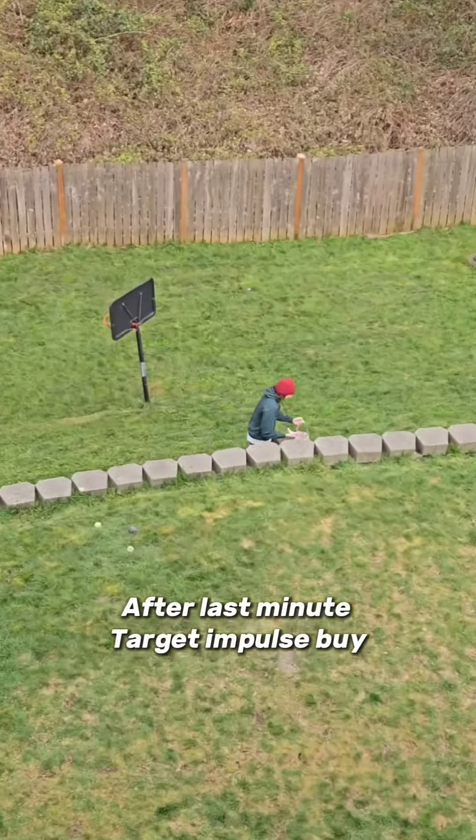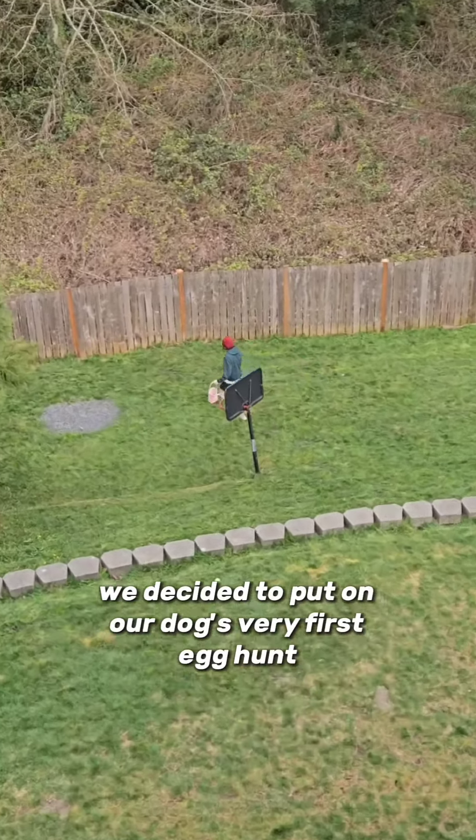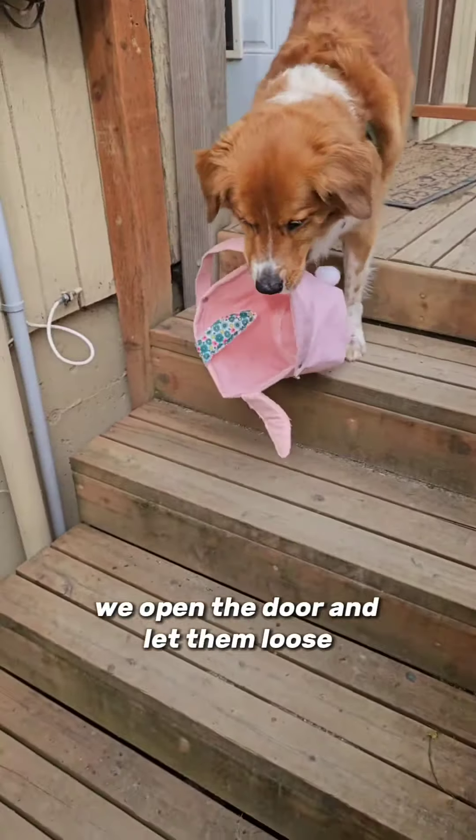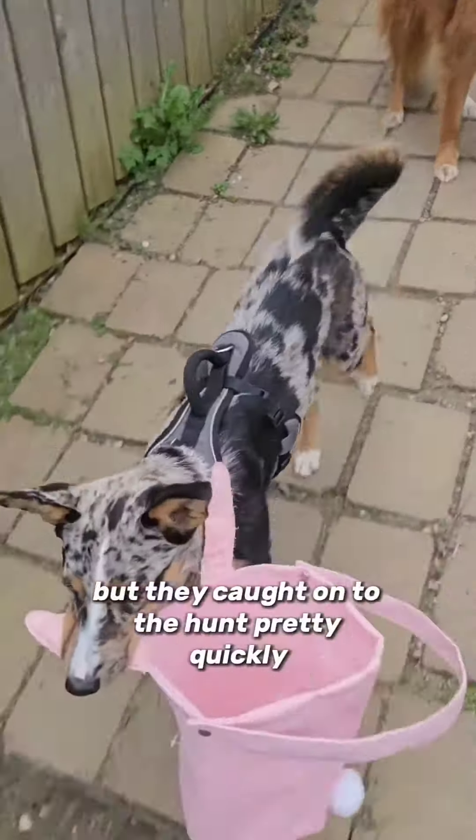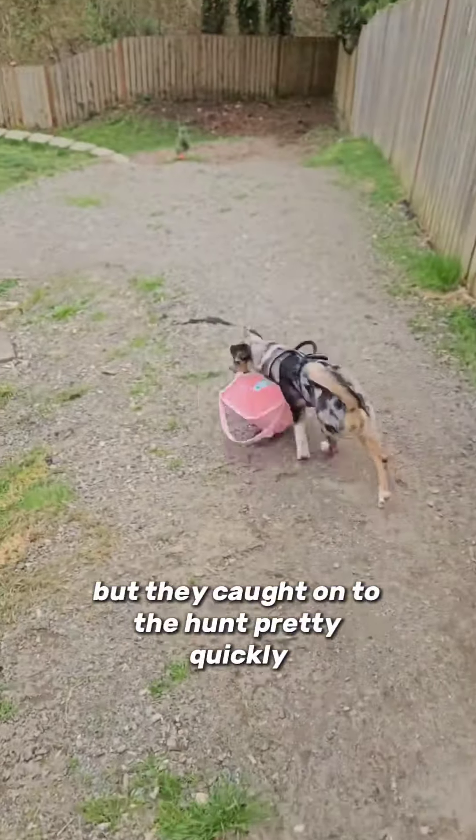After a last-minute Target impulse buy, we decided to put on our dog's very first egg hunt. We opened the door and let them loose. They didn't really understand the point of the basket, but they caught on to the hunt pretty quickly.